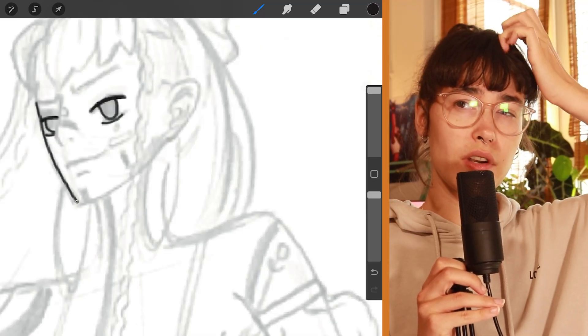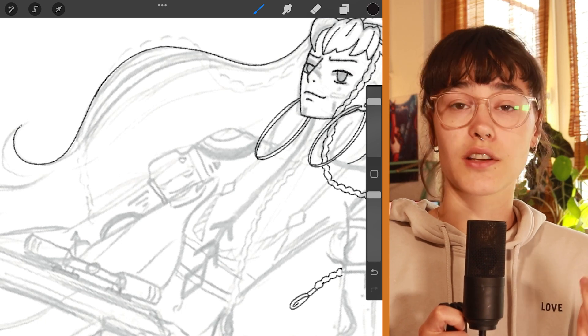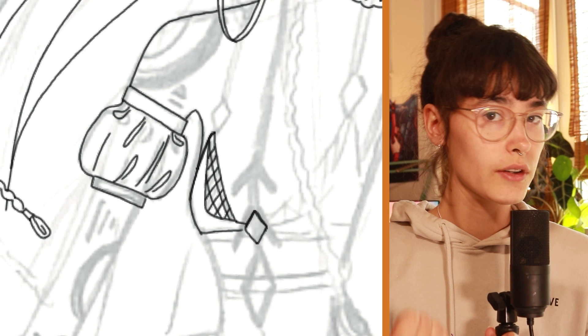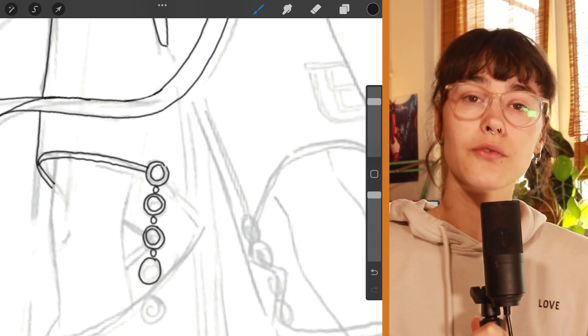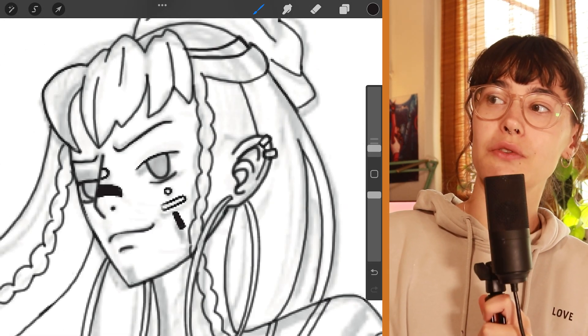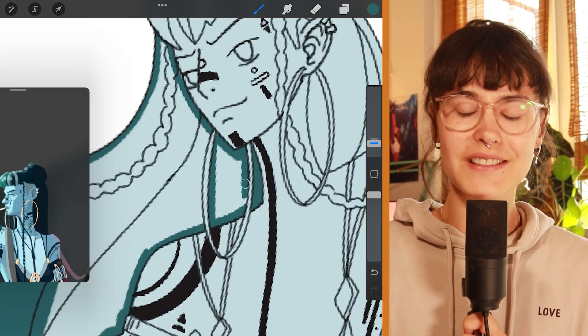From One Piece I only watched around three episodes, so it was hard to know the style's characteristics. But I think the characteristics are thin outlines, black outlines, big simple anime eyes and expressions, flat colors, and flat shadows — so cel-shading.